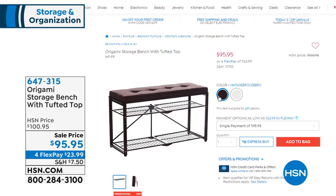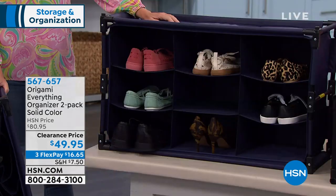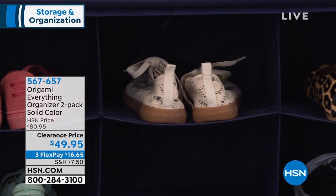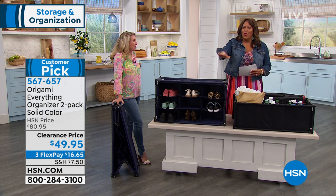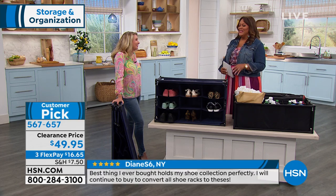If you already have some vintage bronze Origami at home, this is going to match back with that. Look at how expensive-looking this is. If you don't want the bench top on, you can leave it off and use the rest for storage. Now, the Everything Organizer has nine cubby holes — I love this for shoes. My poor son, I've taken his closet space and my husband's closet space. He lines his shoes up on the wall so he can see them — he's a little OCD already. Mommy needs to get him something to put his shoes on.